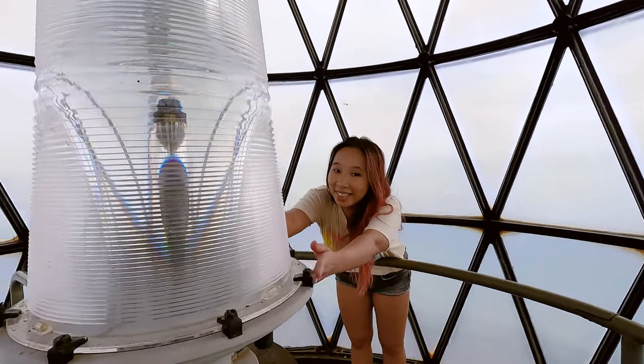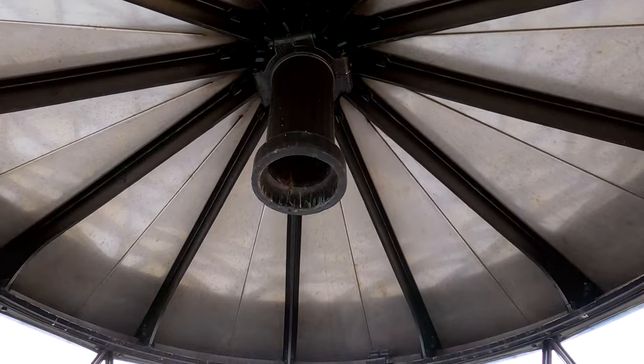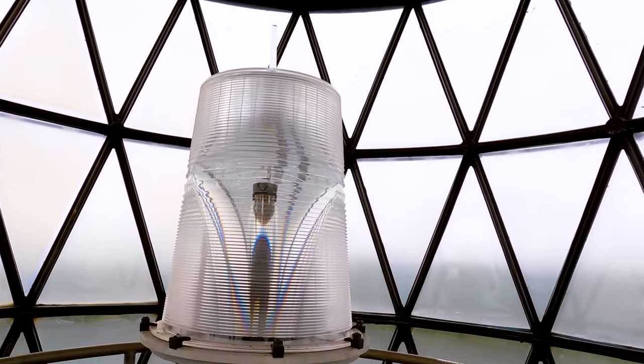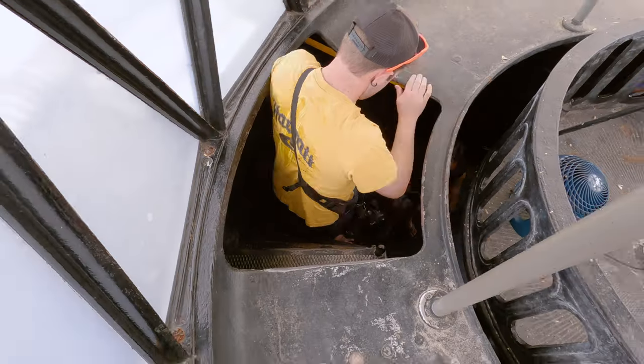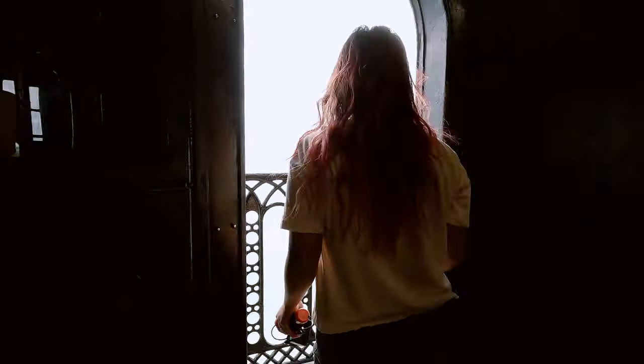This is obviously not the bulb that was in use during the tower's main operating years between 1825 and 1878, but it was still cool checking out the oldest structure in Miami-Dade — a place that was responsible for saving tons of lives back in a day where you couldn't rely on GPS while driving your boat.